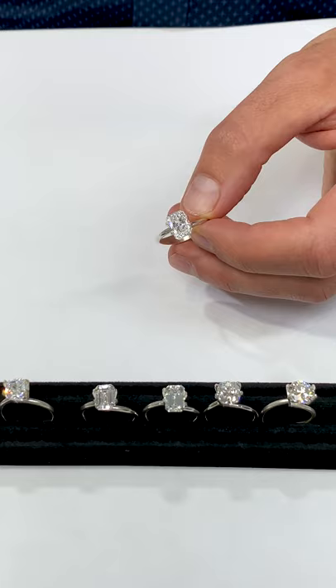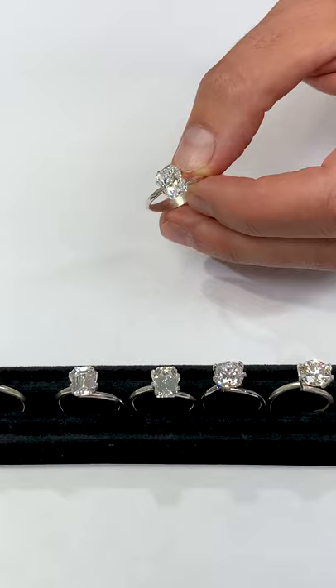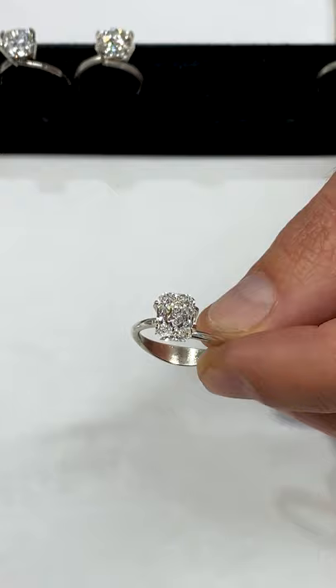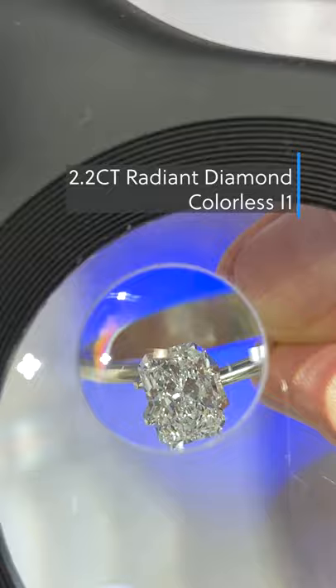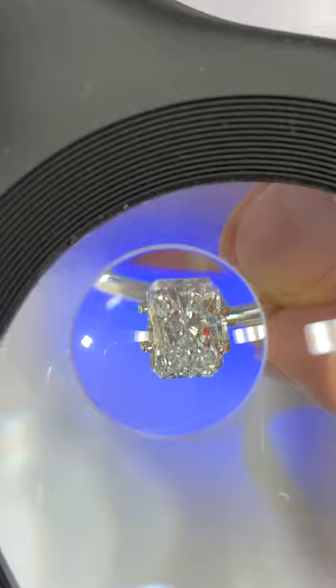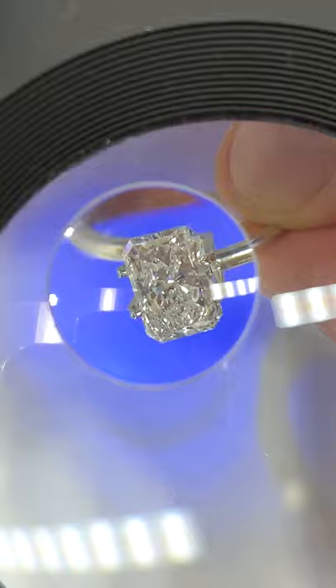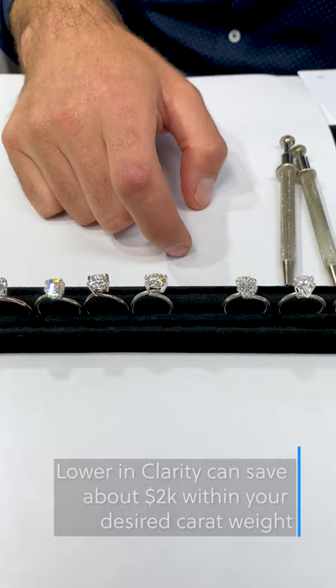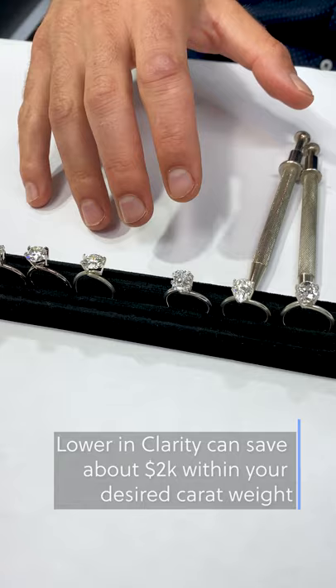Even with that in mind, I want to show you going down even lower on the range — this is actually an I1 diamond. We don't sell too many of these because I1 is lower on the chart, it's the lowest we'll go, and we rarely go into this range. But I just want to show you how clean this one is. This is a 2.2-carat colorless I1 GIA-graded radiant cut diamond. The cut is beautiful. Under magnification you might see a few little specks or white dots, but you won't see anything like a big black crystal reflecting, or any haziness to the stone. You would save about $2,000 to $3,000 on a 2-carat diamond going from VS to SI2, and even more going down to I1, but you probably want to focus more on the VS to SI range and not get hung up on VVS and flawless.